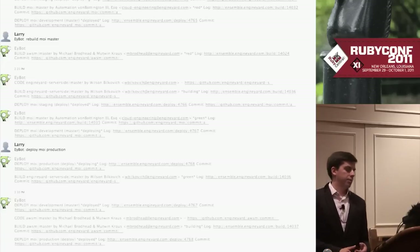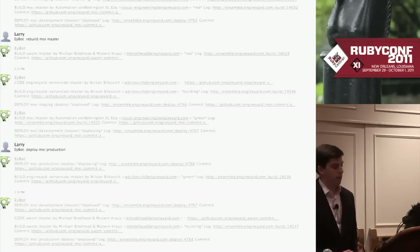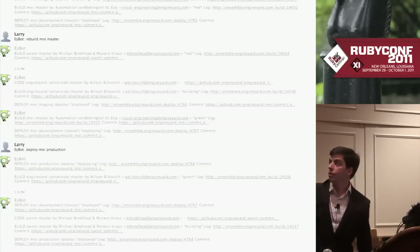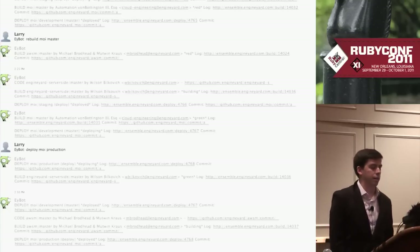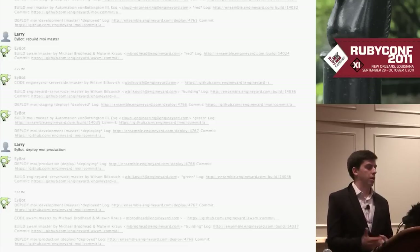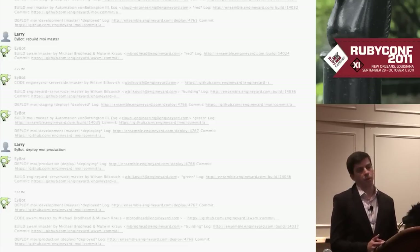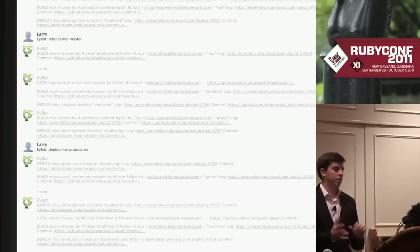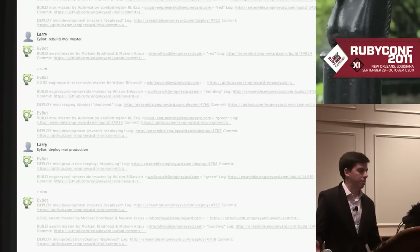All real interaction with Ensemble is through Campfire. We get notifications there and can take some actions. Here, one of my coworkers is rebuilding one of our apps on the master branch because it had gone red for some reason. Rebuilding is interesting because it only rebuilds the red units — if something goes wrong in just one unit, you don't have to rebuild all 28, which is really handy.